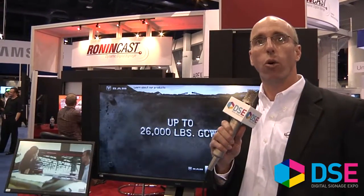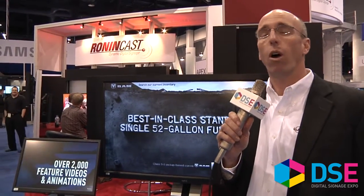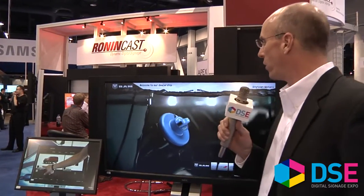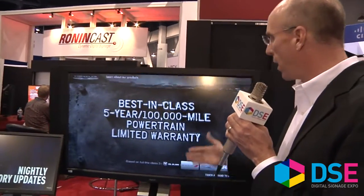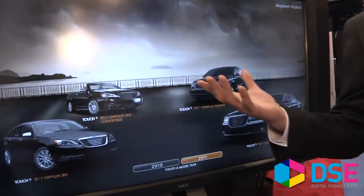Chrysler started out with a mission knowing that everybody likes to go to the internet and design their car. They enjoy the experience, and the odds of you walking into the showroom and replicating that experience was unlikely to happen. Therefore, they've created a support tool for the salesman to have a client come in, start looking at what brand they're interested in, and really replicate the experience that they do online.